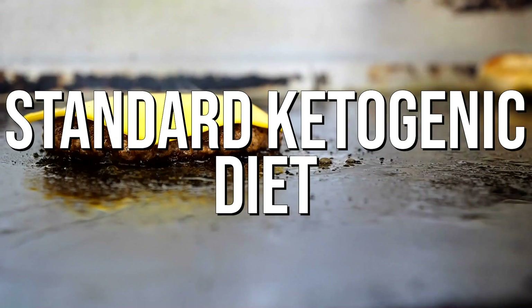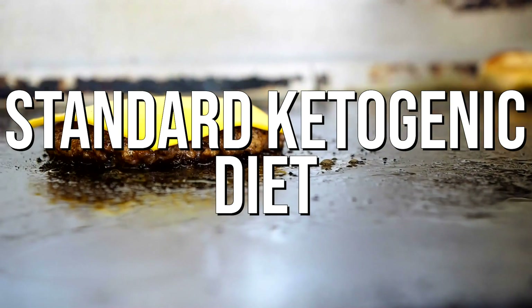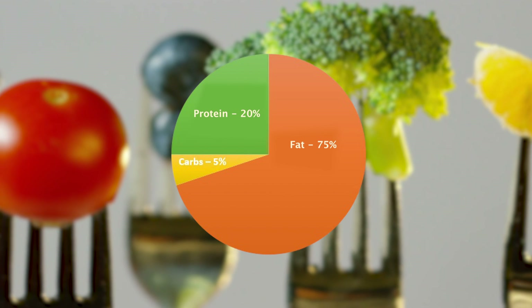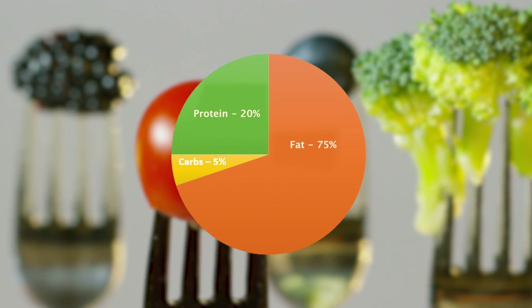First things first — the standard ketogenic diet. Nothing crazy fancy here, but it sets the foundation for everything else. The standard ketogenic diet is usually 75% fat, 20% protein, and 5% carbohydrate. In my own experience and research, you can have significantly more protein than that and decrease the fat ratio, but that is just what is standard keto.